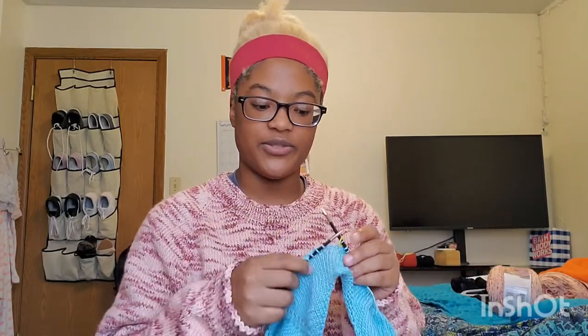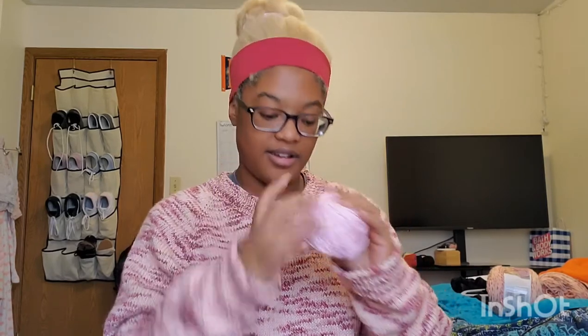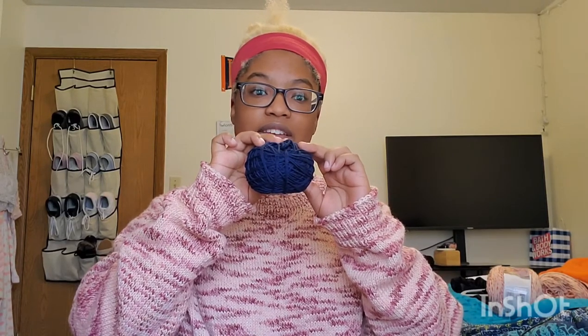Let me grab the other colors I'm going to use. I've already started with the green for the first stripe, then white for the second stripe, then this pink. The ribbing — the cuffs — are going to be this navy blue.